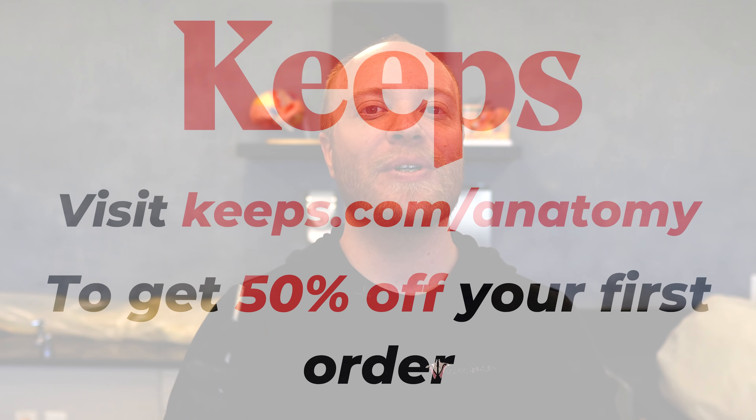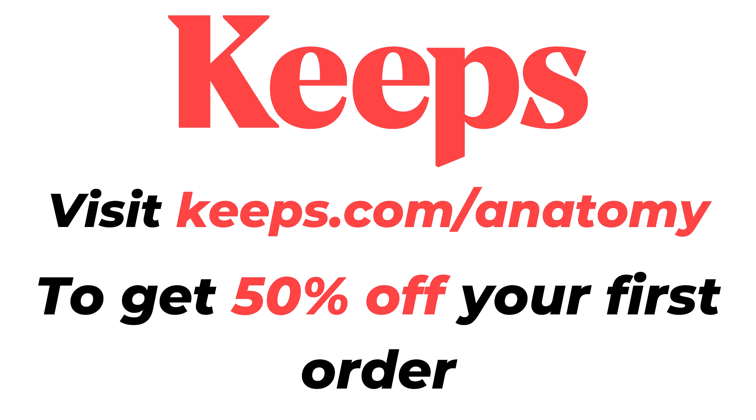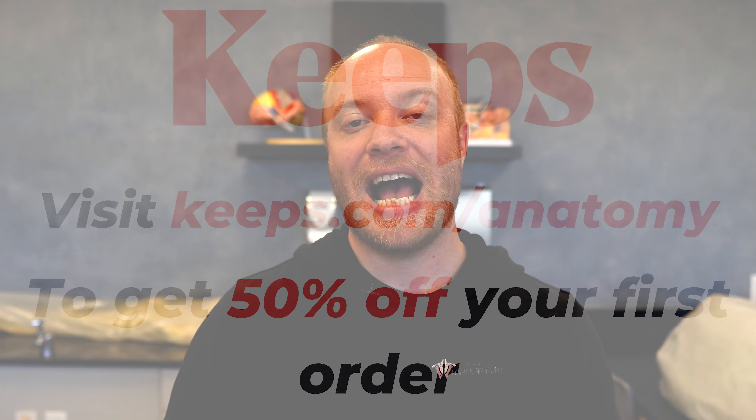Thanks again to the sponsor of today's video, Keeps. Be sure to click the link in the description below or visit keeps.com/anatomy to get 50% off your first order today. As always, be sure to like, comment, and subscribe if you feel so inclined — those subscriptions really do help our channel perform better so we can teach more people about their bodies. Thanks for watching and I'll see you in the next video.